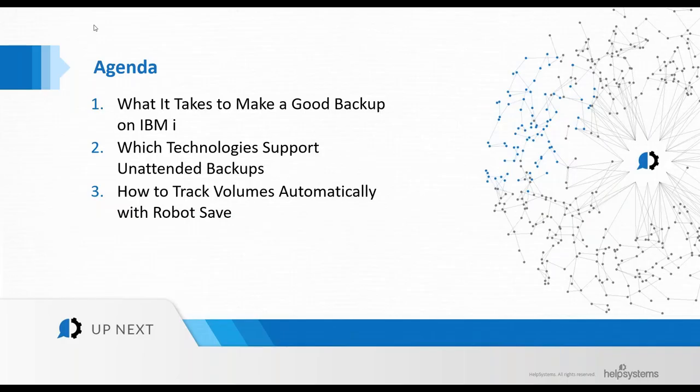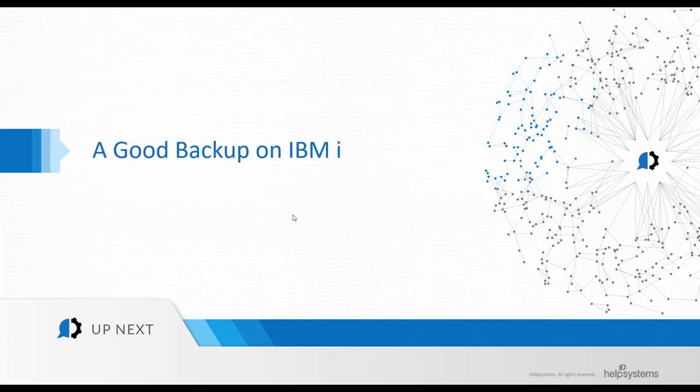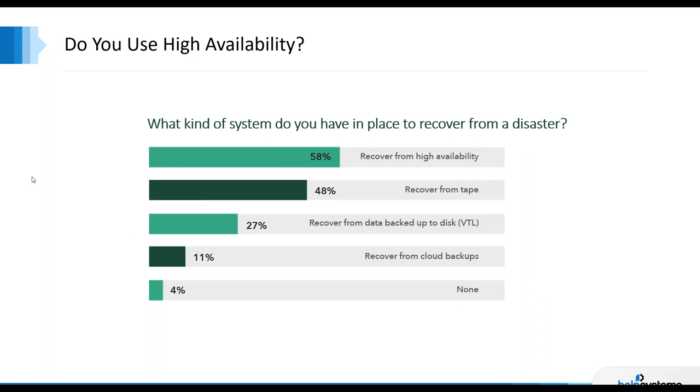This webinar is going to be about 45 minutes long. Our agenda today covers what it takes to make a good backup on IBMI, technology to support unattended backups, and how to track volumes automatically with Robot Save. From our marketplace survey: 48% are still dependent on some form of tape for recovery, 27% with virtual tape libraries, and nearly 60% have high availability built into their recovery plan.